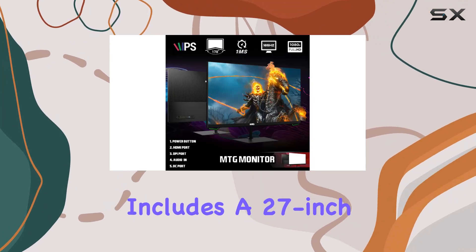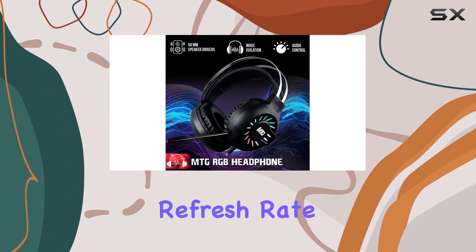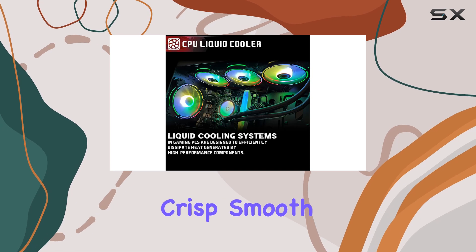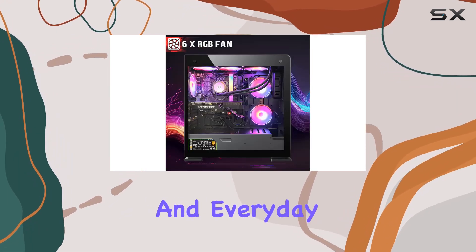The package includes a 27-inch MTG full HD LED monitor with a 165Hz refresh rate and a high-quality IPS panel. The 1080p resolution and fast response time offer a crisp, smooth visual experience, perfect for both gaming and everyday computing.